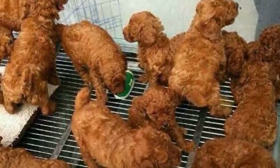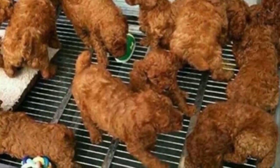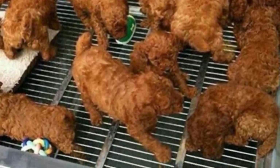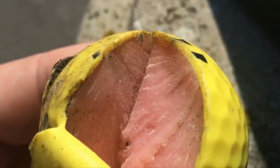We don't know about you, but we've suddenly developed a real craving for fried chicken. Maybe it's something to do with these pups who look like they're fresh out of the fryer — and it doesn't help that they're sitting on what looks like a grill either.